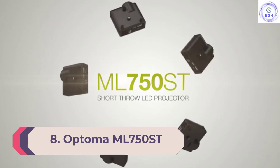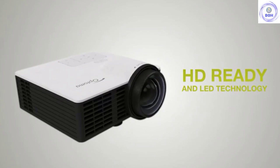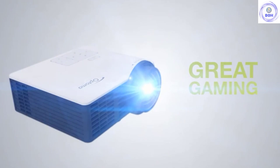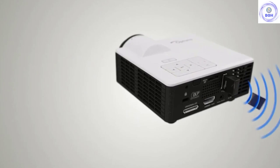Number 8: Optoma ML750ST. When you're talking about mini projectors, there's mini, and then there's the Optoma ML750ST. Photos don't really show just how very small this projector is — it fits in the palm of your hand. It's also a short-throw projector, meaning you can have it close to the screen and still get a full-sized picture; you can get a 100-inch projection from just 6 feet away.